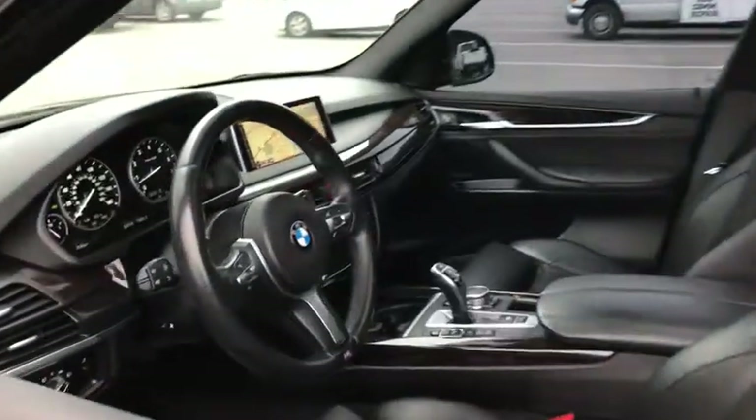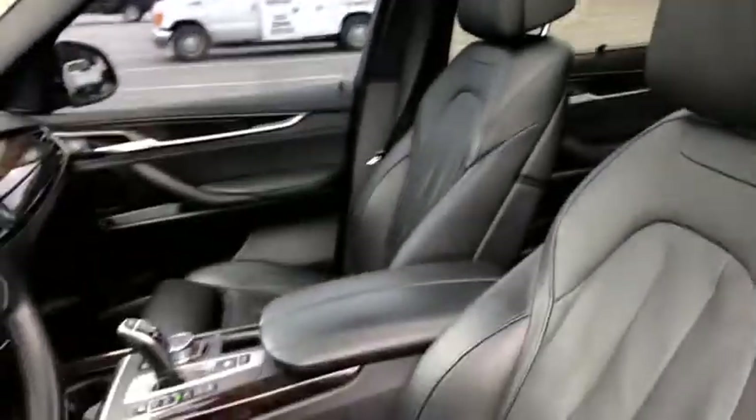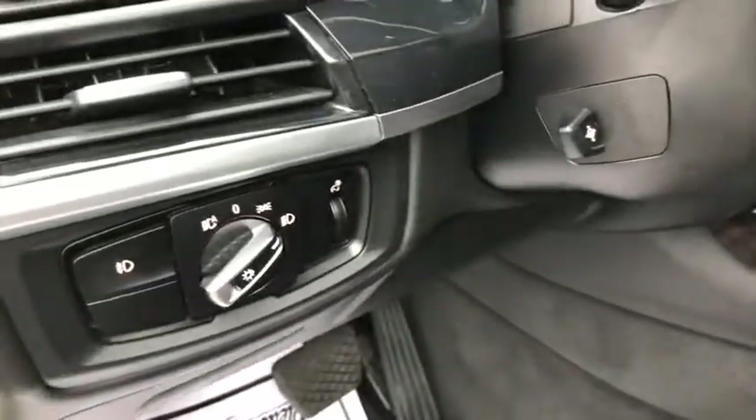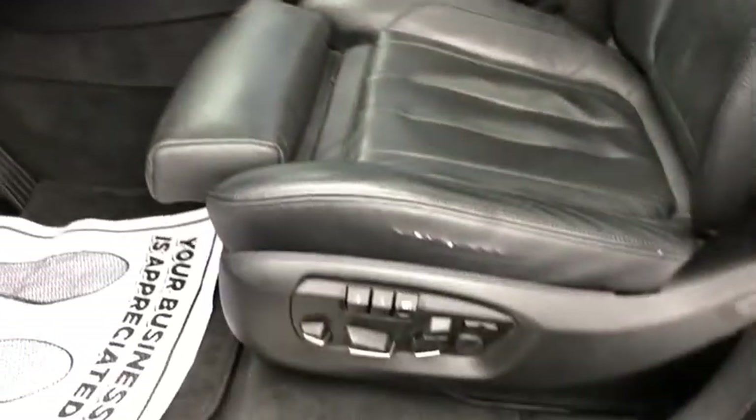Here are some of this vehicle's great options: power passenger seat, navigation system, traction control, keyless entry, dual airbags, alloy wheels, power steering, four-wheel disc brakes, climate control automatic, universal garage door opener.